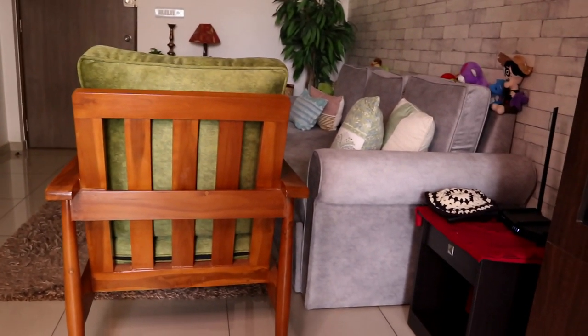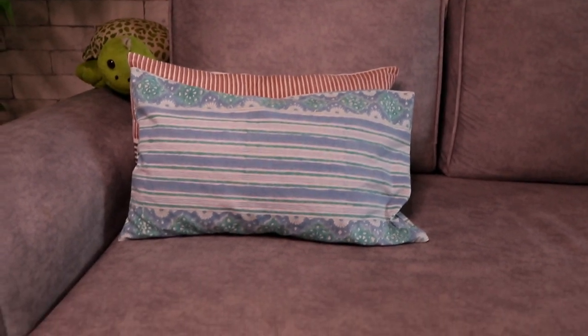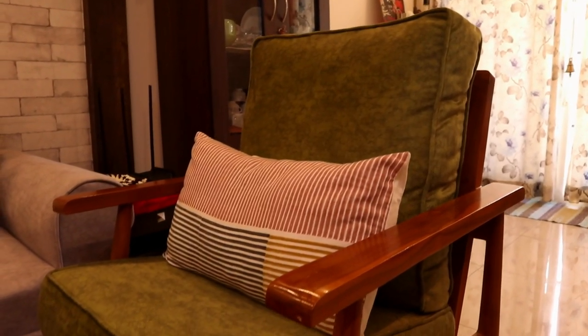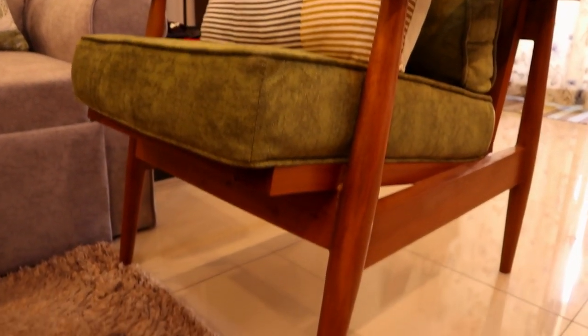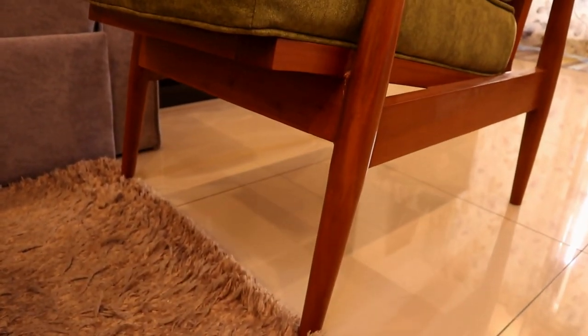That's everything I wanted to share — all my research and experience before buying my sofa. I hope this video is helpful if you're looking to buy one. Please share it with friends and family, leave a comment with any suggestions or feedback, and if you haven't subscribed yet, hit the subscribe button and the bell icon for notifications. Take care and I'll see you in the next video!